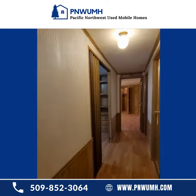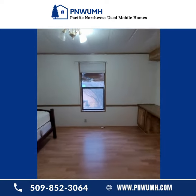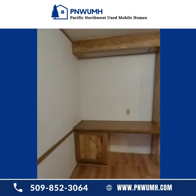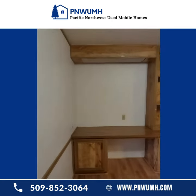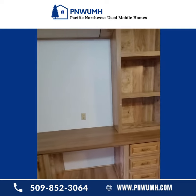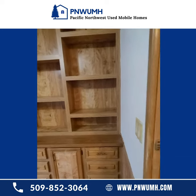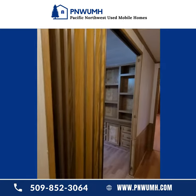And then we go down here into this little bedroom slash office. The bed is not included; however, all of this beautiful built-in shelving and desk work is included. And this has an original sliding door — one of the accordion styles.